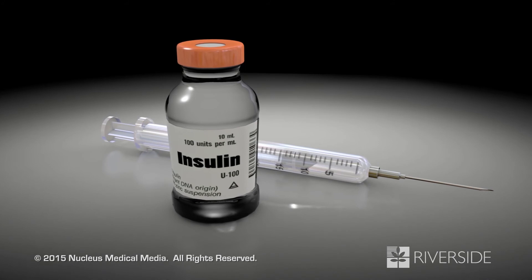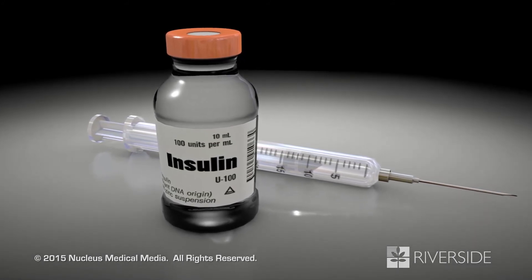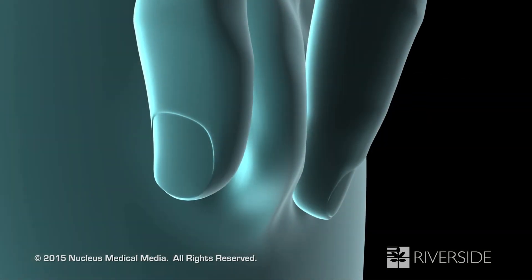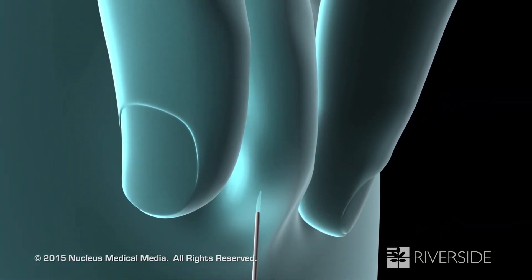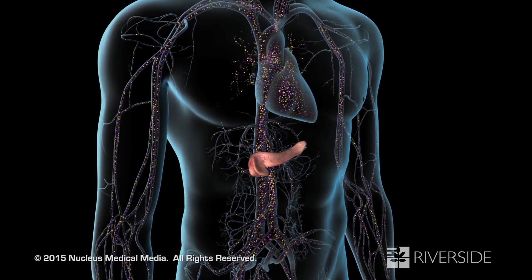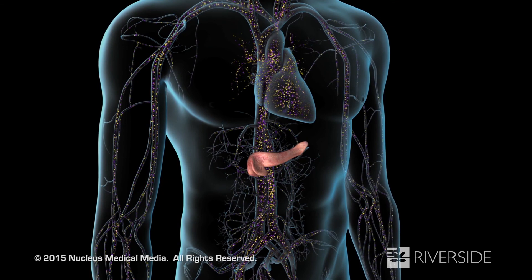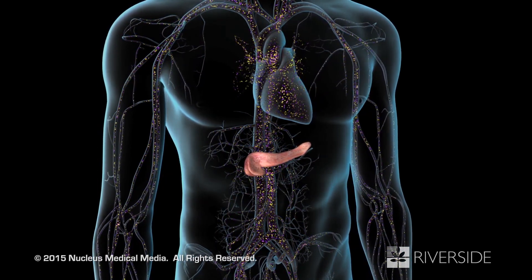If your type 2 diabetes cannot be controlled with diet, exercise, and oral medications, your doctor may prescribe insulin and train you to inject it just under your skin. By treating and controlling your blood glucose level, you may prevent the occurrence of complications from type 2 diabetes.